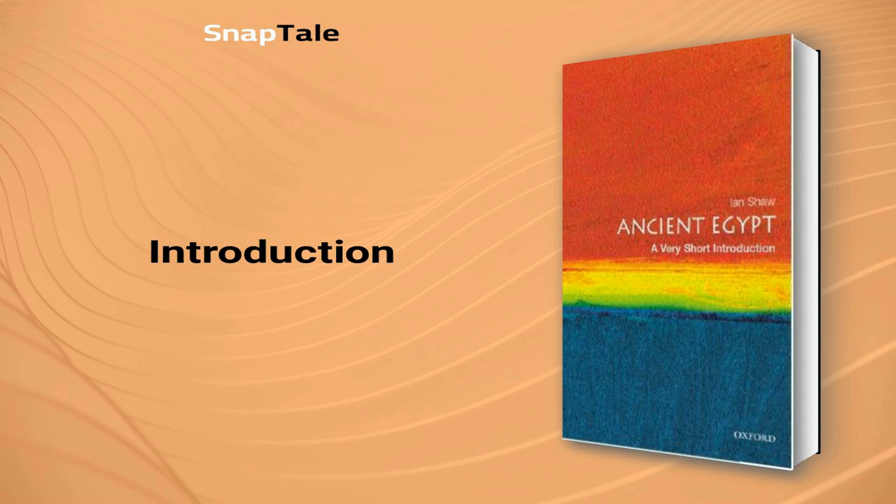Embark on a journey through the sands of time as we explore the enigmatic world of ancient Egypt in this summary of Ian Shaw's Ancient Egypt: A Very Short Introduction. Delve deep into the sophisticated culture that emerged around 1400 BC and uncover the Pharaonic period that spanned three millennia. With the gift of the Nile, Egypt flourished, leading to a wealth of fascinating artifacts, including well-preserved tombs, temples, and hieroglyphic inscriptions. This summary will provide insights into the pharaohs, religion, and daily life in ancient Egypt, as well as the significant archaeological discoveries that help piece together its history.